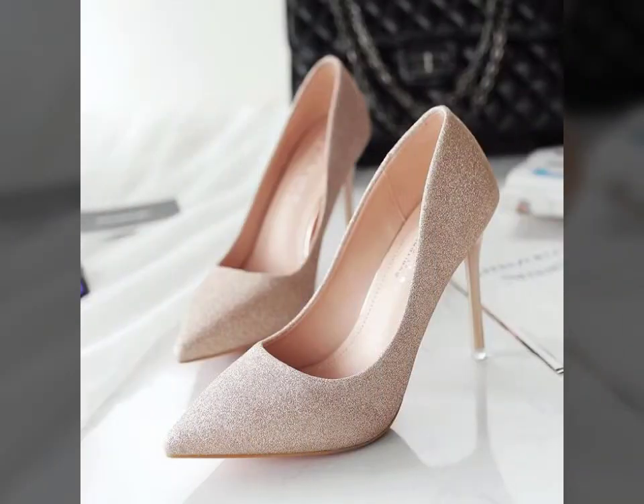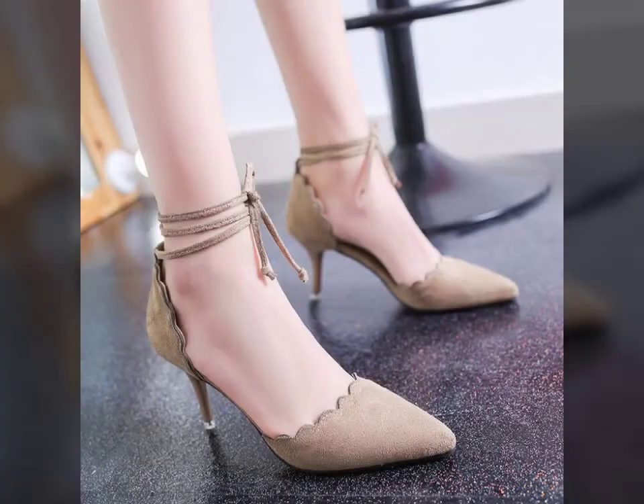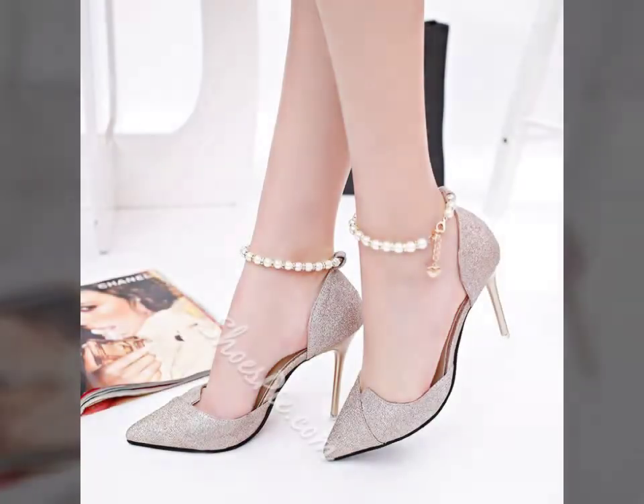many websites sell these types of shoes, like www.ebay.com, www.amazon.com, and www.ganstudio.com. So guys, you can buy these beautiful and stylish fancy shoes online from there. My dear friends, please subscribe to my channel and press the bell icon.